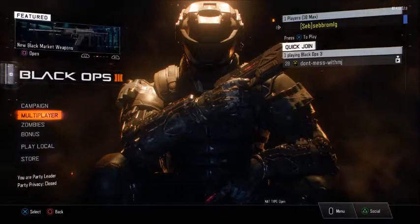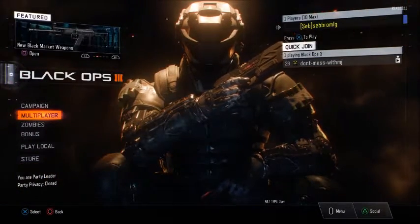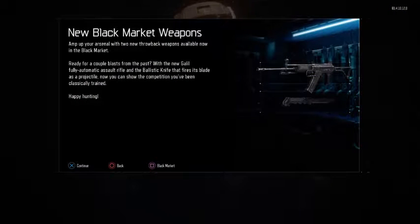Hey, what's up guys? It's Seb and I wanted to make a quick video telling you guys that two new Black Market weapons are available in Black Ops 3 Supply Drops right now. That's the Galil from Black Ops 1 and the Blessed Knight from Black Ops 2 and Black Ops 1 as well.